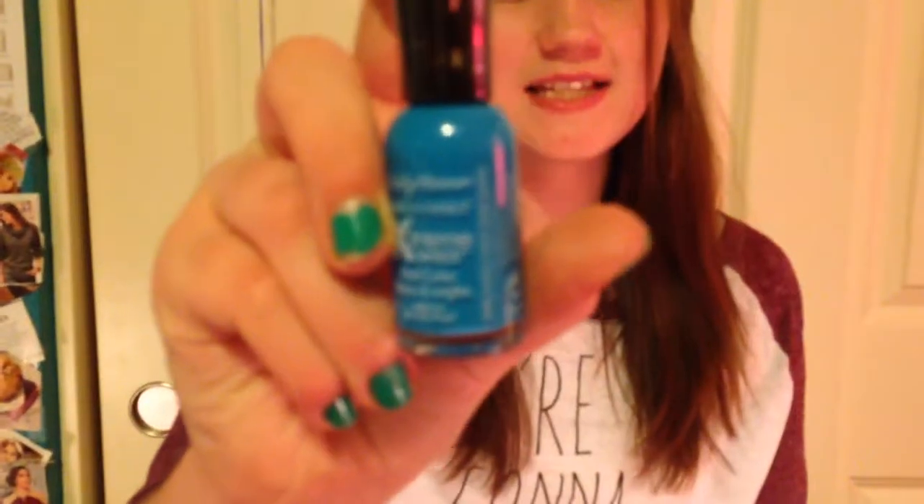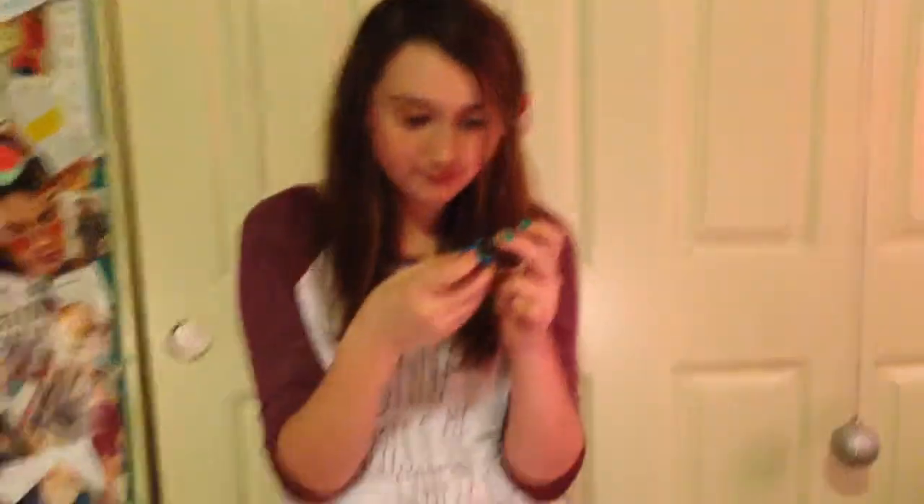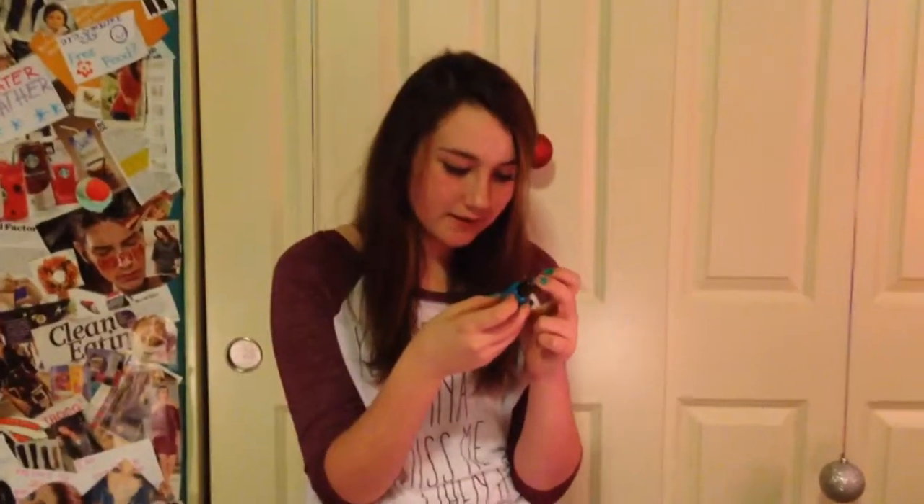Next is my third to least favorite, but I still really like this color. My sister got it for Christmas. It is a Sally Hansen Hard Nails Extreme Wear Nail Color. And this one is number 486004, and it is called Blue Me Away. It's blue.